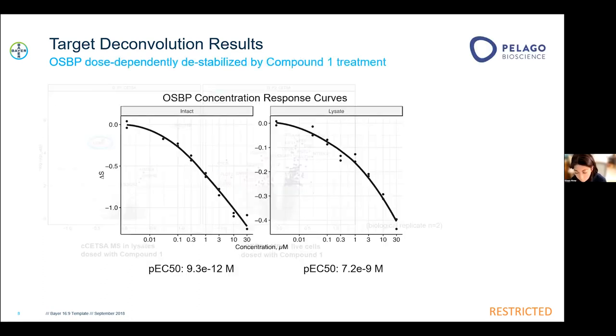One nice feature of the compressed CETSA-MS format is that we can run enough concentration points to curve-fit and extract target engagement potencies — the pEC50 values, which represent the concentration needed for 50% protein stabilization or destabilization. We observed a very nice dose-dependent destabilization effect on OSBP upon treatment with this compound, and the low pEC50s we calculated were in line with what we observed in the PRISM data.